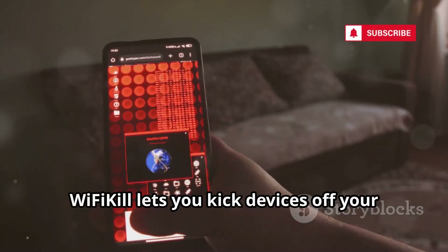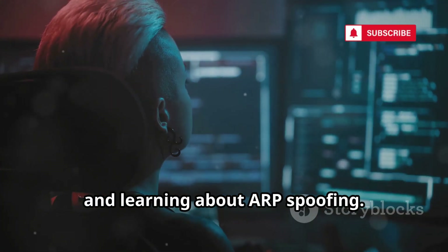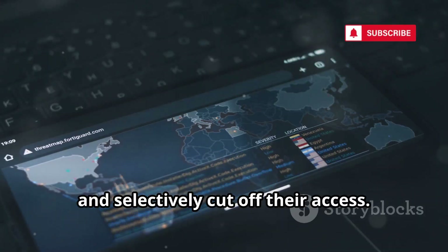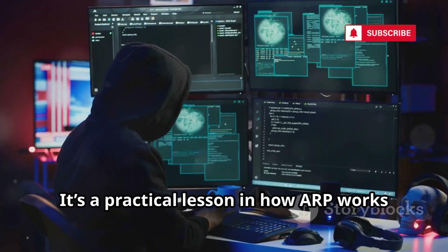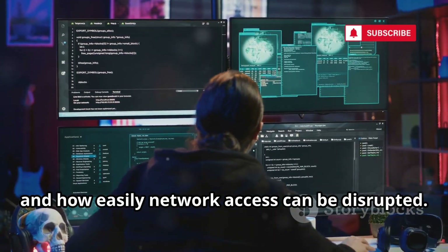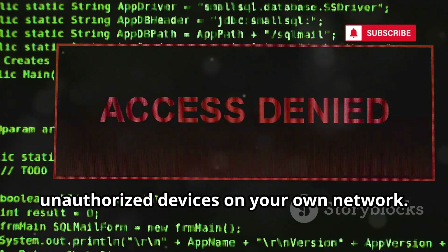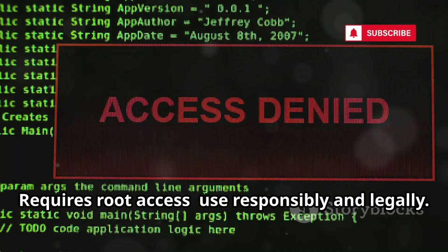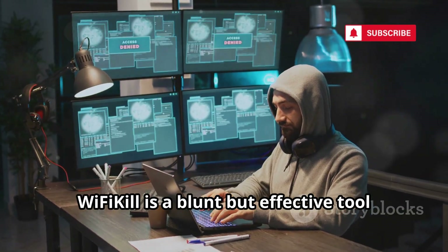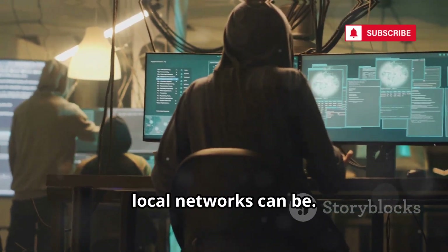Wi-Fi Kill lets you kick devices off your own Wi-Fi — handy for network management and learning about ARP spoofing. Scan your network, see all connected devices, and selectively cut off their access. It's a practical lesson in how ARP works and how easily network access can be disrupted. Use it to manage bandwidth or block unauthorized devices on your own network. Requires root access — use responsibly and legally. Wi-Fi Kill is a blunt but effective tool for understanding how fragile local networks can be.